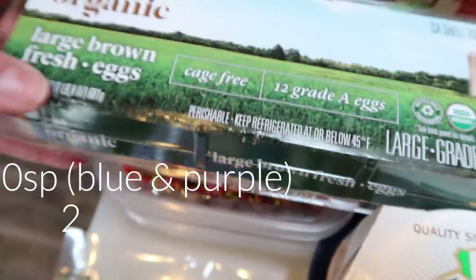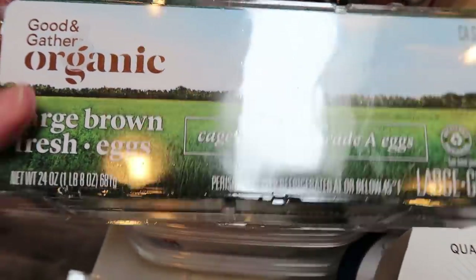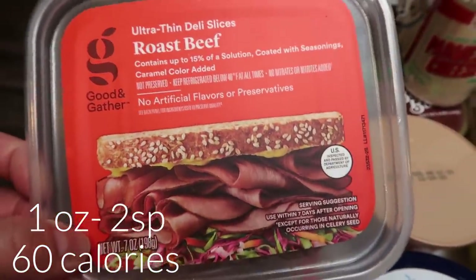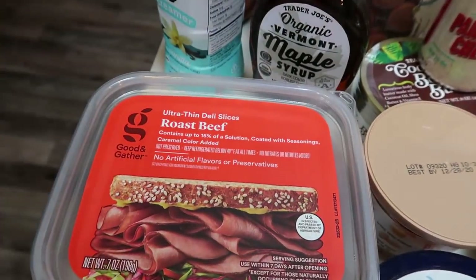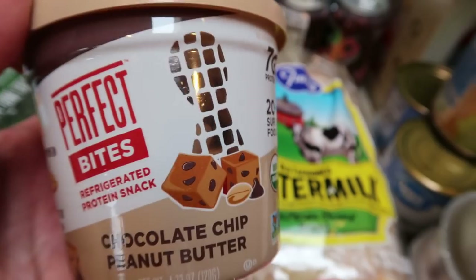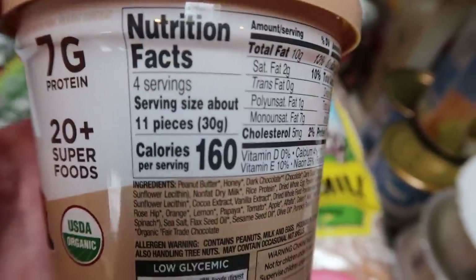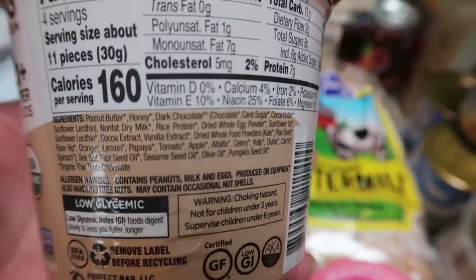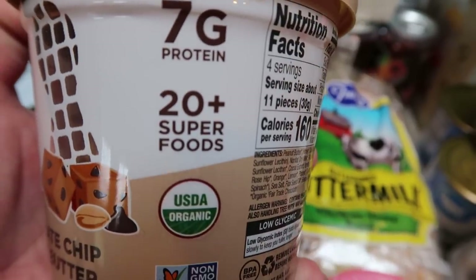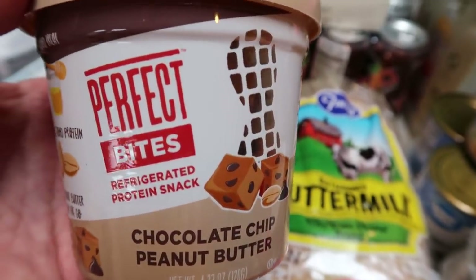I grabbed some more eggs — the Good & Gather organic large eggs from Target were pretty affordable. Underneath the eggs are two packages of ultra-thin roast beef from the Good & Gather brand; my husband asked for roast beef sandwiches this week. This is a new thing for me — the Perfect Bite refrigerated protein snacks. I always look at Perfect Bars but never buy them because they're really high in calories and points. But these aren't too bad — 11 bites for 160 calories, organic with 20-plus superfoods, and seven grams of protein per serving. You could have half a serving and still get a good snack.